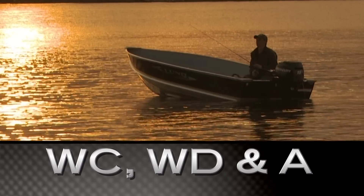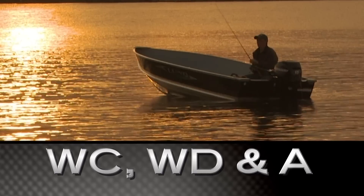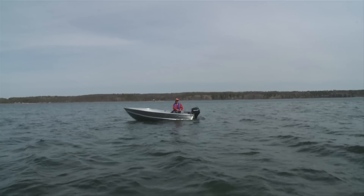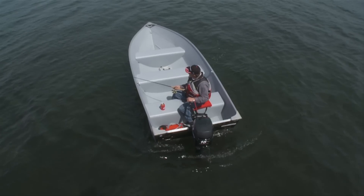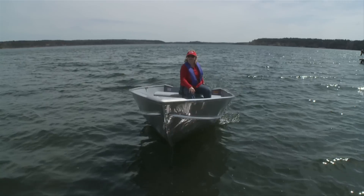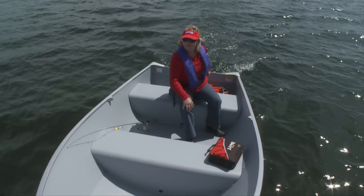Whoever said good things come in small packages must have had Lund's WC, WD, and A aluminum boats in mind. They're no-frills fishing boats where utility and quality meet portability. WC and WD offer a choice of 15 and 20 inch transoms, while Lund A's have 15 inch transoms to accommodate the use of small outboards.